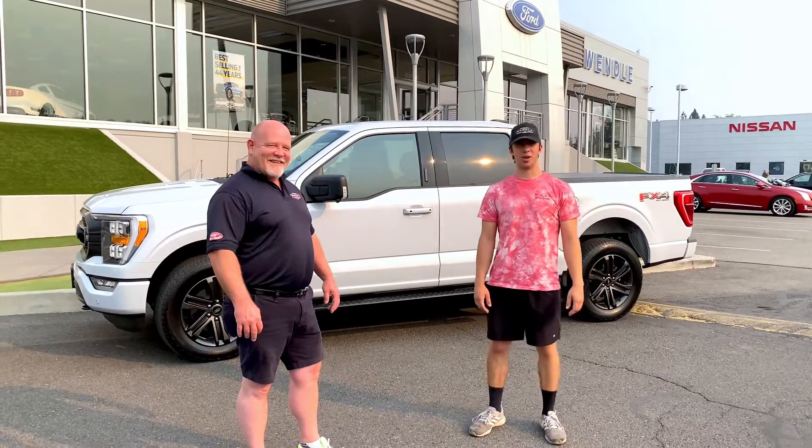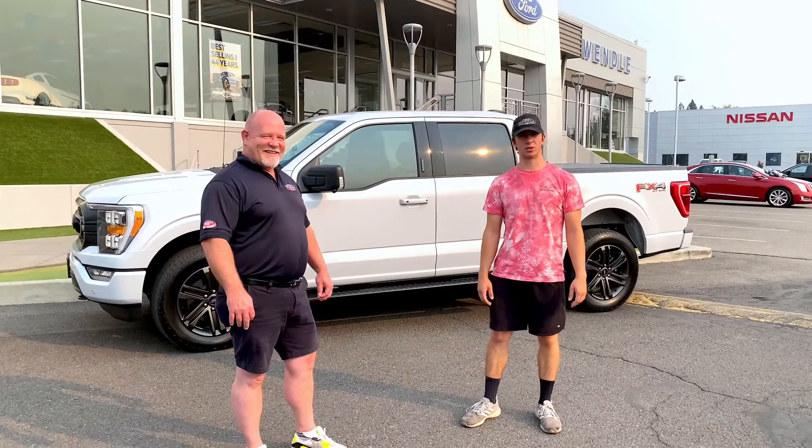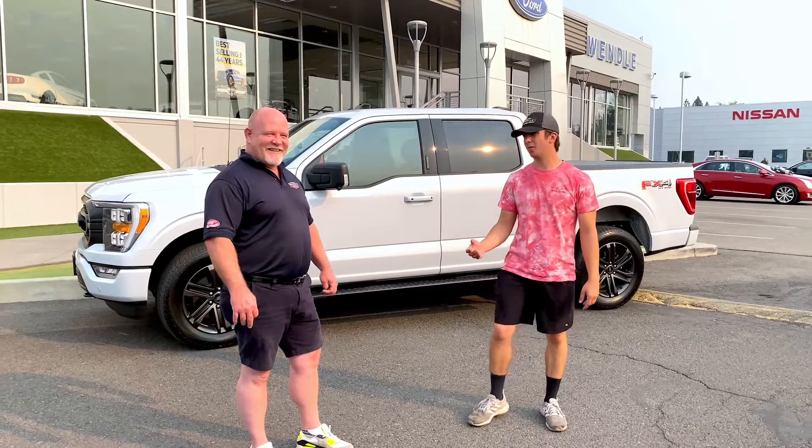Hey everybody, I'm Luca back at Wendell Motors. Today we're doing another What's Your Ride Wednesday. Today we have Mike. Mike, what's your ride?